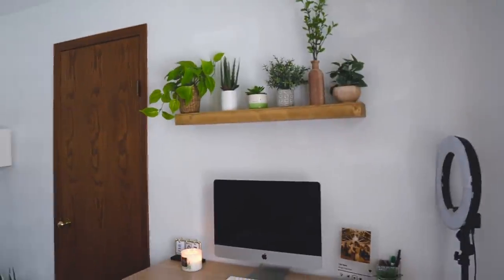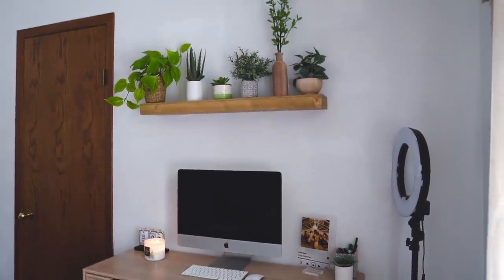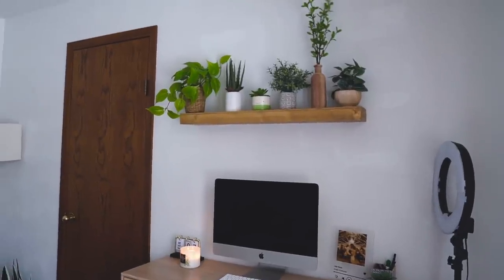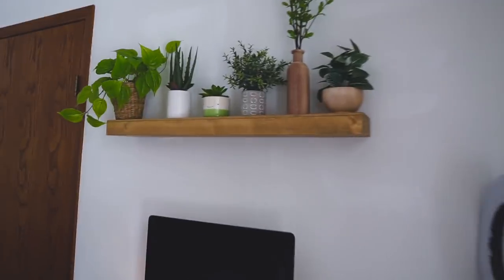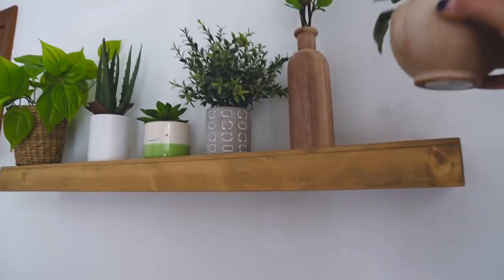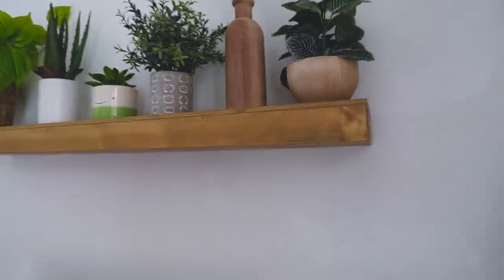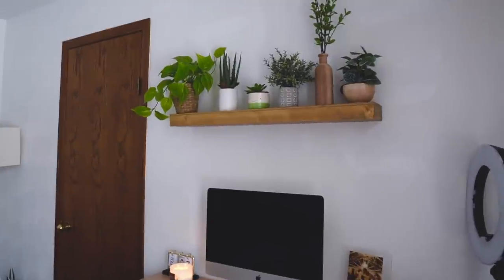The couch is going to go over there. I hung that shelf today, which was an absolute pain. I'm really not sure it's going to stay, to be honest. I'm concerned — even though these plants from Target and HomeGoods are so light, barely two ounces — I'm just not convinced that shelf is going to hold, honestly. The shelf is from Target.